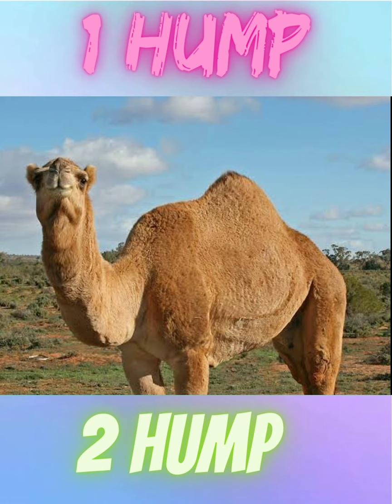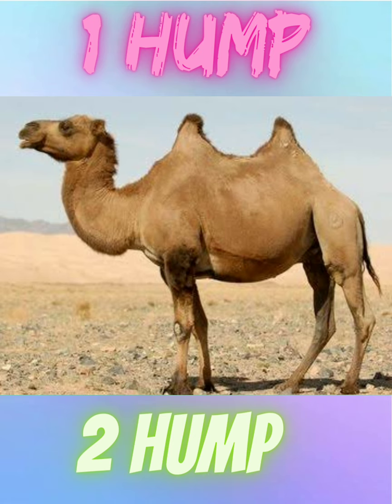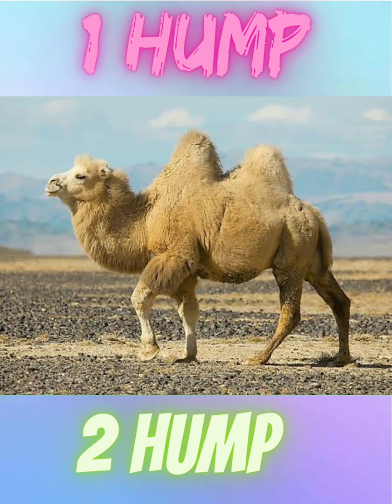The one-hump camels are dromedary camels and the two-hump camels are bactrian camels. Dromedary camels live in Africa and the Middle East, while bactrian camels mostly live in Asia. Dromedary camels have two layers of eyelashes, and bactrian camels live in more rocky regions — this is why their feet have thicker skin.